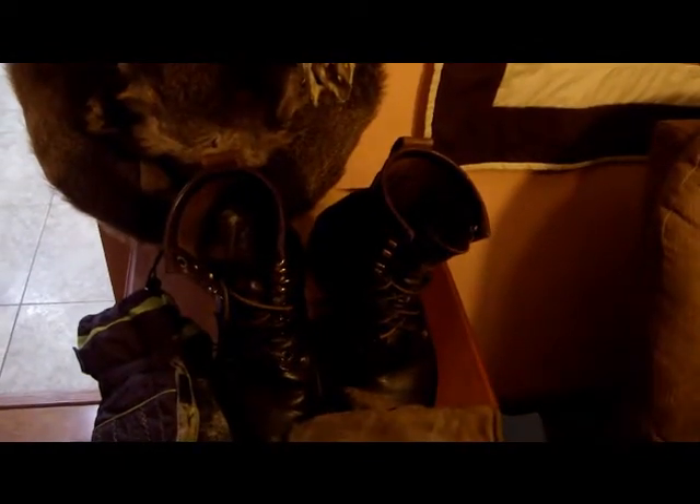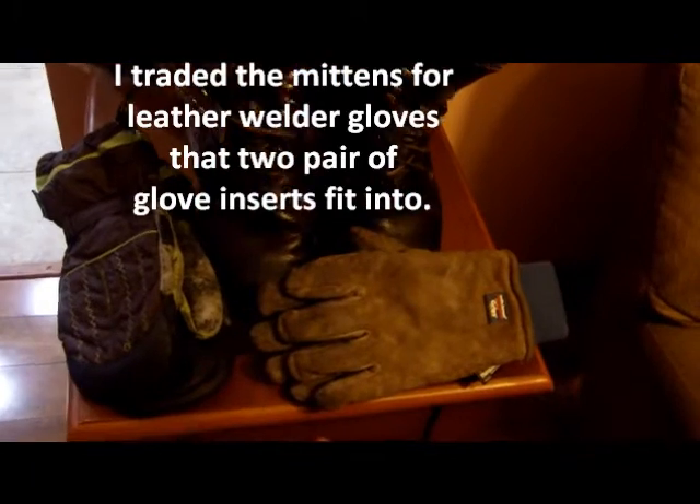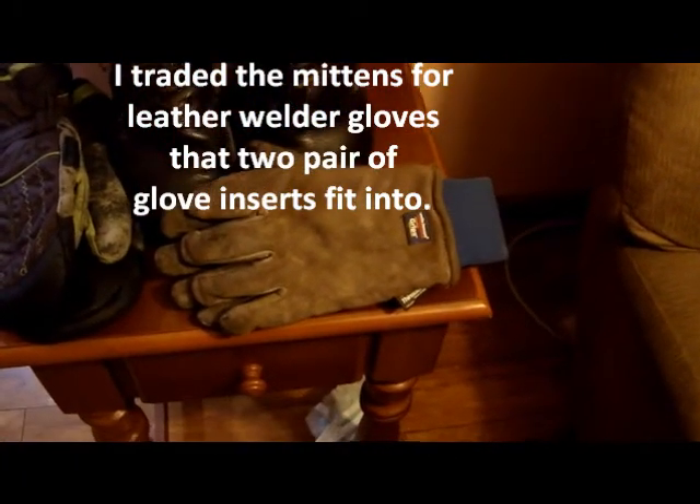I'll have the bush hat that I made, a pair of leather logger boots, a pair of mittens, and a pair of Thinsulate leather gloves.